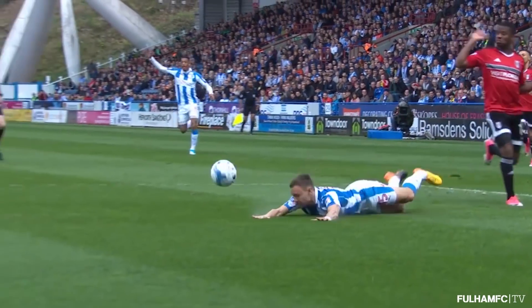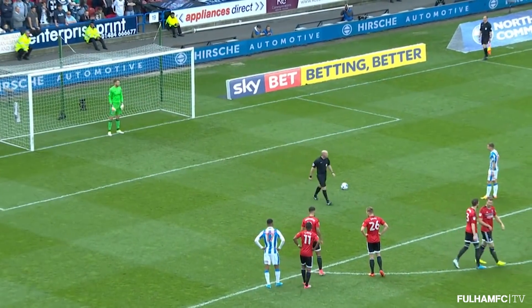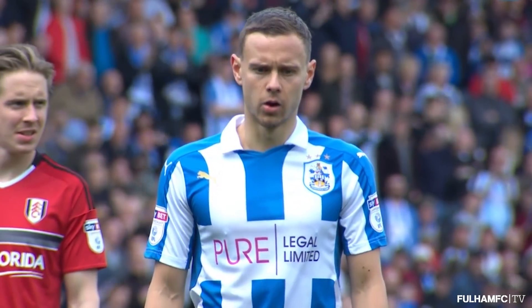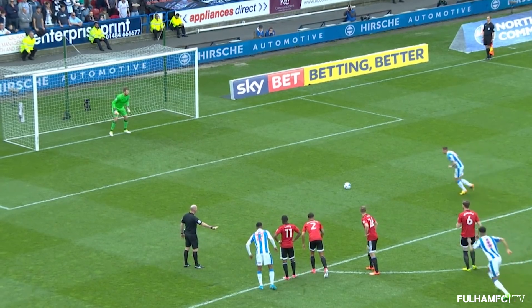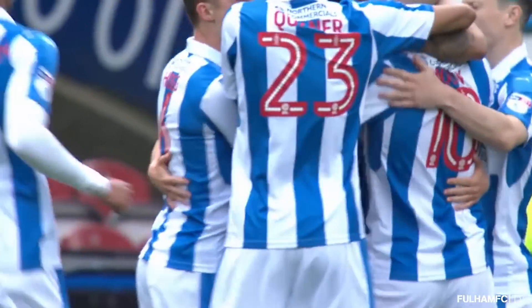Now they're bouncing behind the goal, the Huddersfield fans. It looked a soft spot kick for me. It was a great diagonal ball from Heffalei, the central defender — he worked it from right to left — that then enabled their player to put a cushion header through to the runner. Unfortunately, he was the wrong side. Here comes the penalty. Can he keep it out? He got very close, Marcus Bettinelli, but it's in the net after just four minutes.